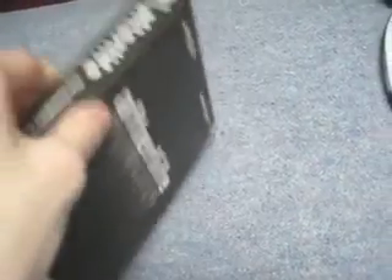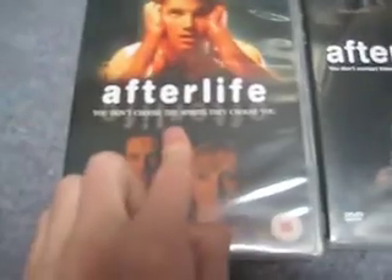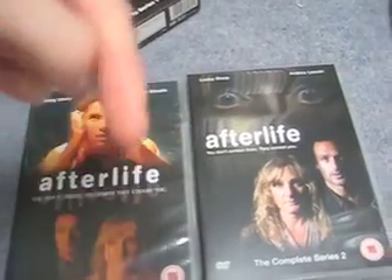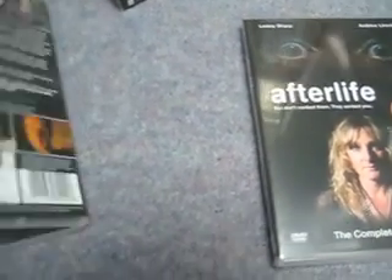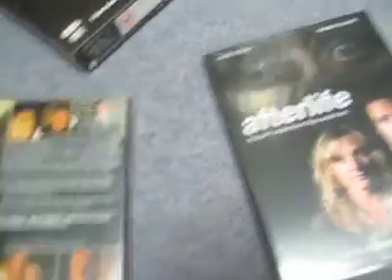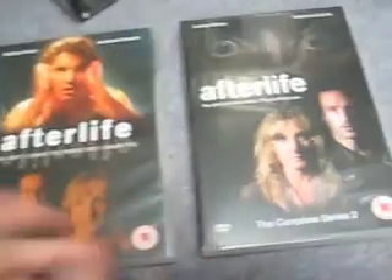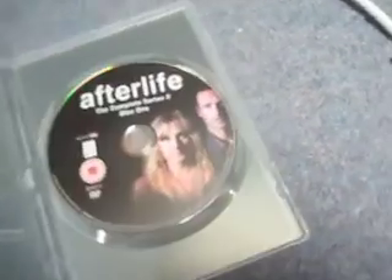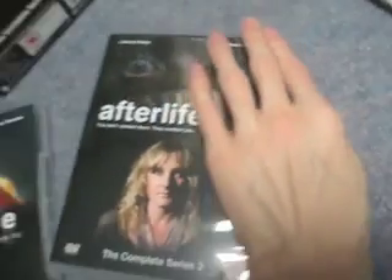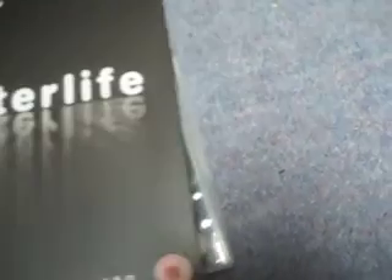Then I've got Afterlife: The Complete Series — both series one and two, all the episodes. This was about eight pounds. I reviewed series one for The Real DVD Watchers. It's about a medium who can talk to the dead and a psychologist — Andrew Lincoln — who is writing a book about her but is very much a skeptic. Series two has one of those cases where the discs stack on top of each other, which is annoying as it could scratch them. It's a really good British show — unfortunately it was cancelled. Series one is six episodes and series two is eight.